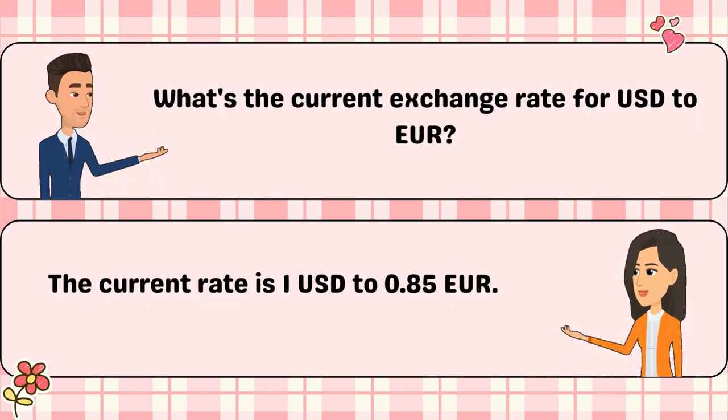What's the current exchange rate for USD to EUR? The current rate is 1 USD to 0.85 EUR.